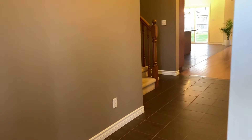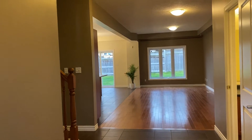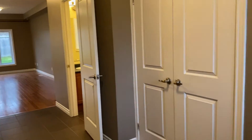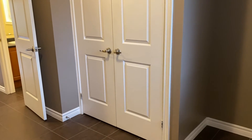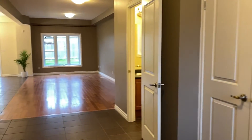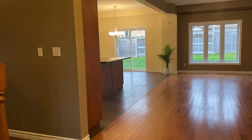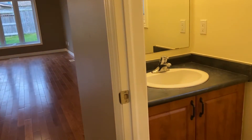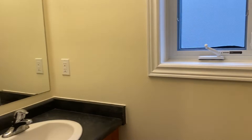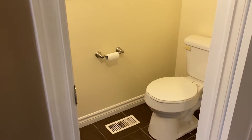As soon as you come in, you enter into the front foyer here. First thing that catches your eye is how open everything is. Right at the front you have a closet for all your boots and jackets. It is all carpet free on this main floor with beautiful hardwood floors. And to our right we have a powder room right off the bat, just a two-piece bathroom to ensure you're not going up and down the stairs any more than you have to.